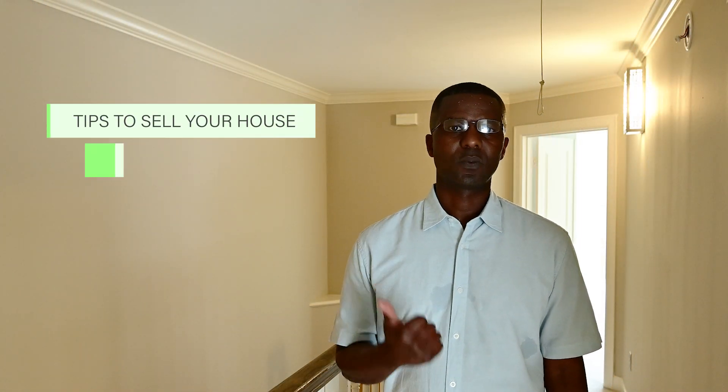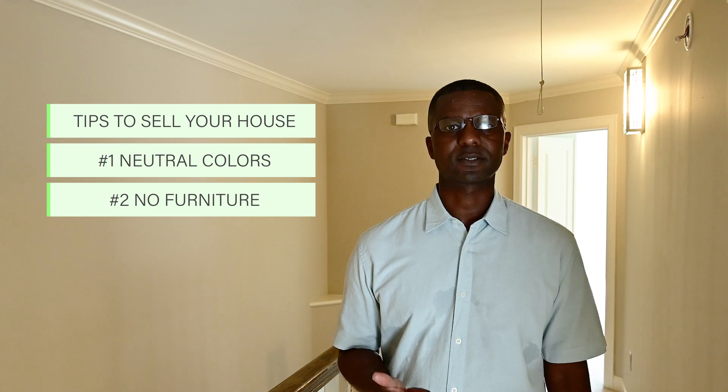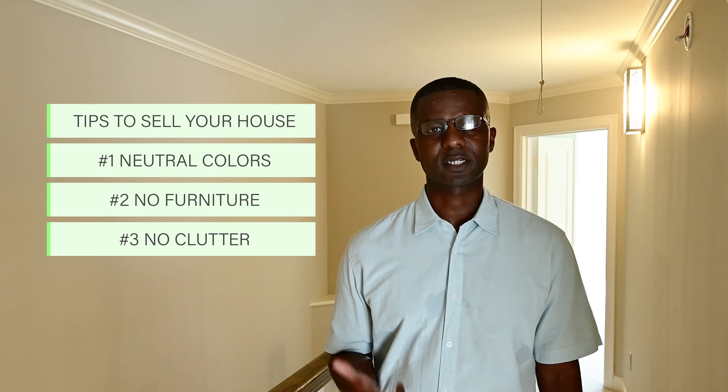Let me give you some selling tips. One, as you notice, all the colors are neutral. Two, if you don't have any furniture in your house, that can be great — that way the buyer can picture their furniture in the house. Number three, you want to make sure that the house is not cluttered.